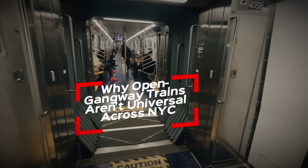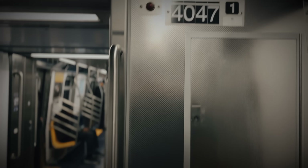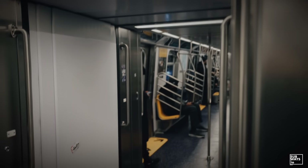Welcome back to Subways.io. Today's topic is the R211T, and specifically the questions we get most often about open gangway cars and their future in New York.